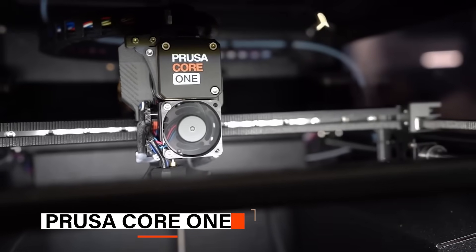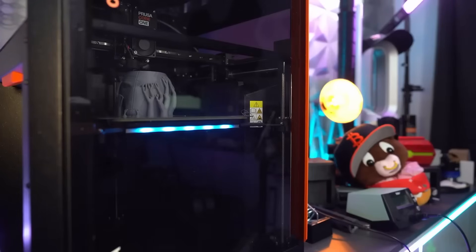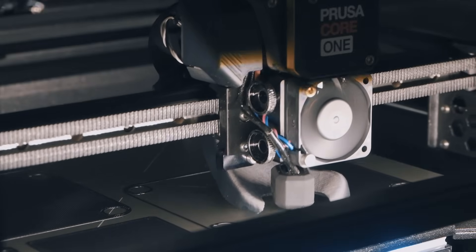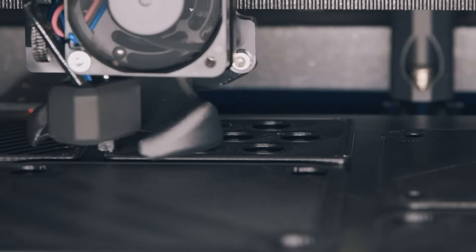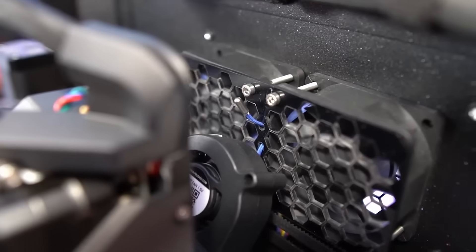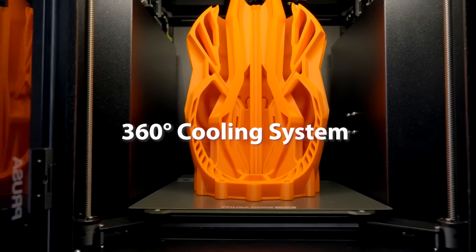The last one on our list is the Prusa Core 1 — a refined choice for makers who value uncompromising accuracy, delivering consistently sharp details and professional quality results. Assembled and factory-tested, it's ready to use right out of the box with minimal setup. Its Core XY motion system, enclosed heated chamber, and next-generation Nextruder enable incredibly accurate high-speed printing across a wide range of materials. With a sizable print area, an all-steel exoskeleton, and an upgraded 360-degree cooling system, it ensures unmatched rigidity and supports sharp overhangs and clean details, making it perfect for complex geometries.